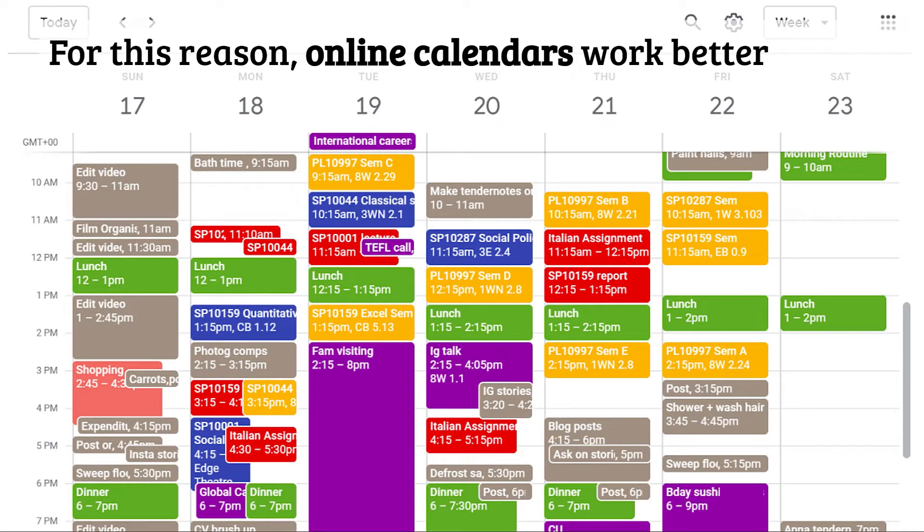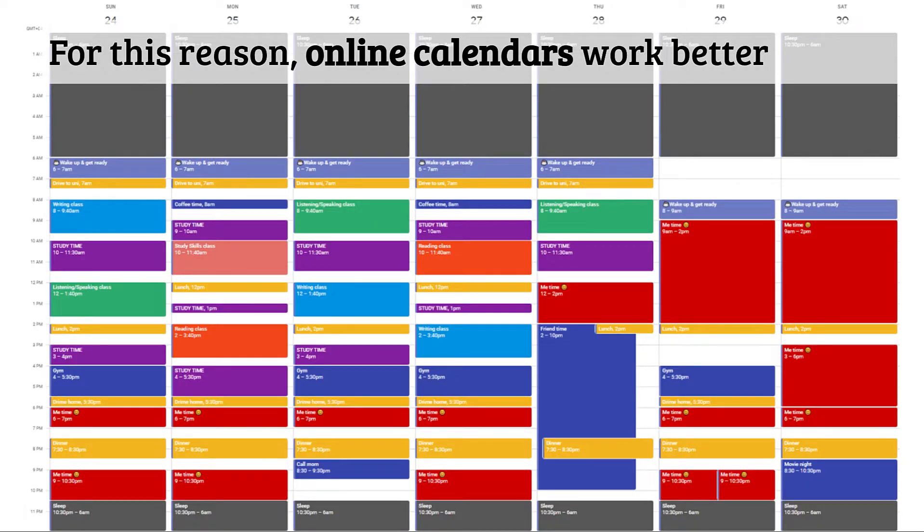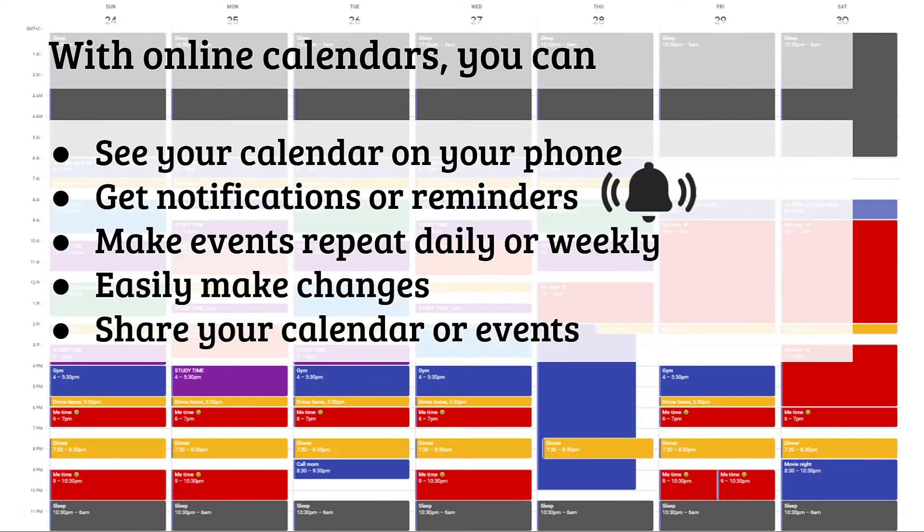However, online calendars work better for this. They will give you notifications and tell you what you should be doing. With online calendars you can see your calendar on your phone, get notifications or reminders, make events repeat daily or weekly — because most of the time you're doing the same thing every day or every week — and you can easily make changes when you need to. And you can share your calendar or your events with other people if you want to.